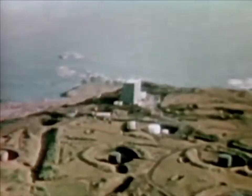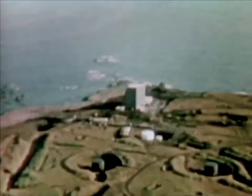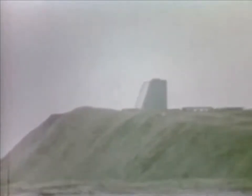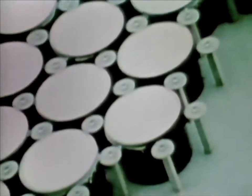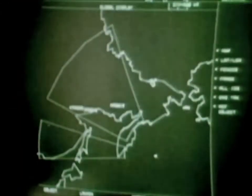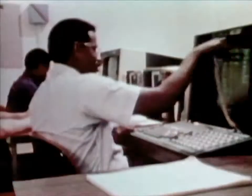Cobra Dane is a large radar system on Shemya Island, one of the most remote points in the Aleutian island chain. This phased array radar is 100 feet high and 96 feet across. Its face contains 34,000 elements that can transmit and receive signals. Primarily, this radar gathers intelligence information from Soviet ballistic missile flights. In addition, it provides object warning and tracking in the event of a general missile attack. The Cobra Dane system is operated by the Aerospace Defense Command.